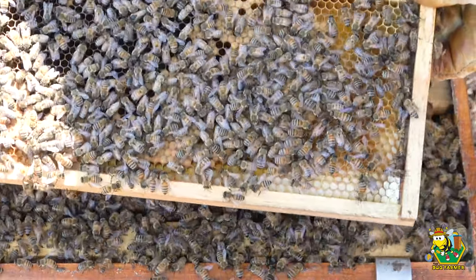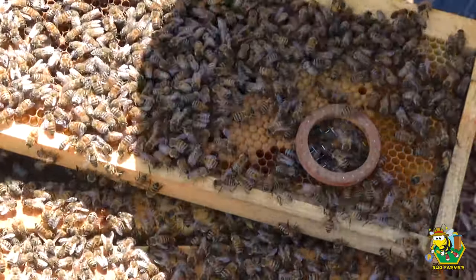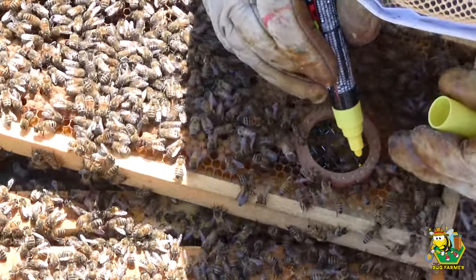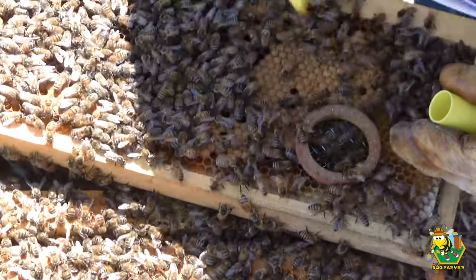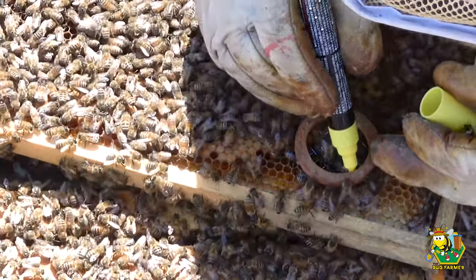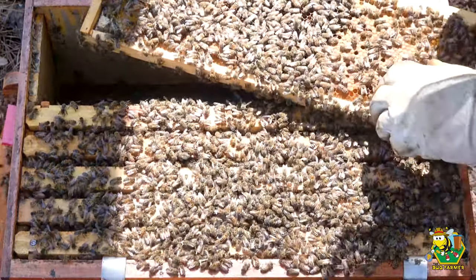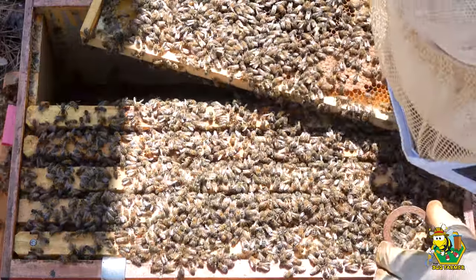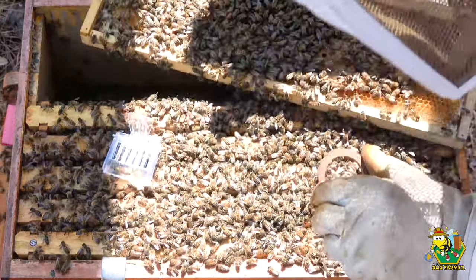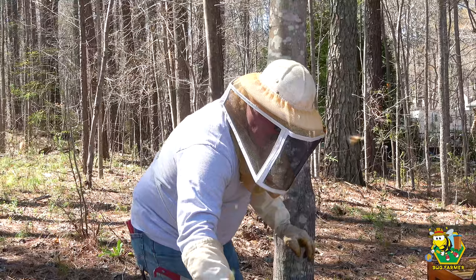There's the queen right there — she's right there. I'm going to mark her. I'm going to mark her — there we go. Now I'm going to take the queen and cage her. We're going to set her right in there while she dries. We'll set her over here while she dries.